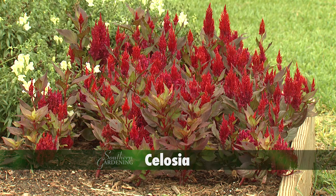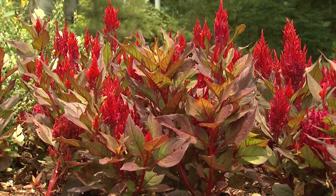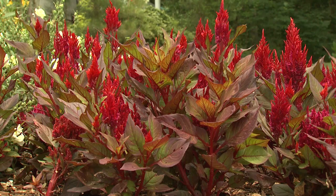One of my favorite plants for easy care and consistent color is celosia. Celosia plants produce a plethora of brightly colored plumes of feathery flowers. They're easy to grow and their color holds up great even in the hottest and driest of Mississippi summer conditions.